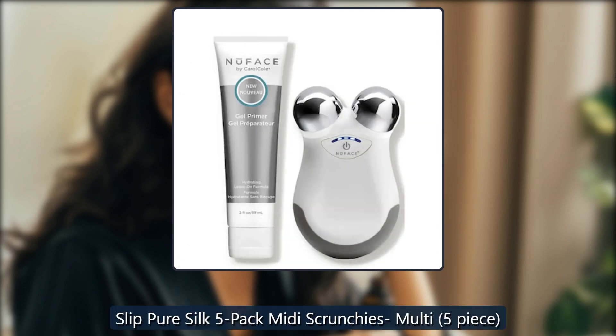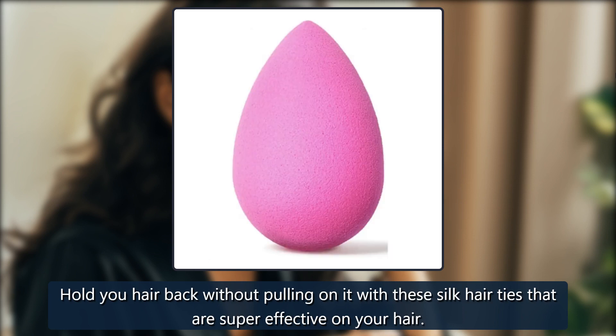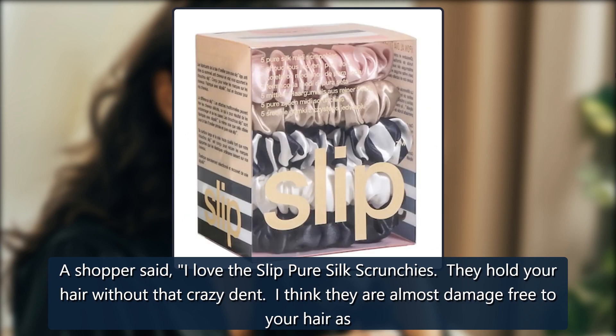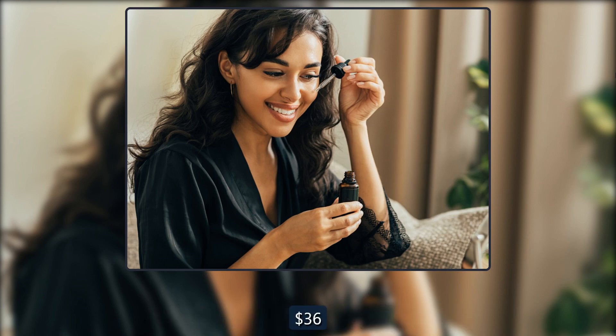Slip Pure Silk 5-Pack Midi Scrunchies Multi, 5-Piece. Hold your hair back without pulling on it with these silk hair ties that are super effective on your hair. A shopper said, 'I love the Slip Pure Silk Scrunchies. They hold your hair without that crazy dent. I think they are almost damage-free to your hair as well.' Kendall Jenner uses Slip hair ties too. $45, now $36 at Dermastore.